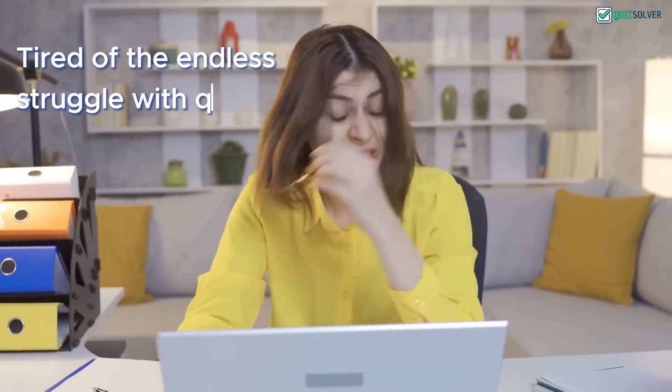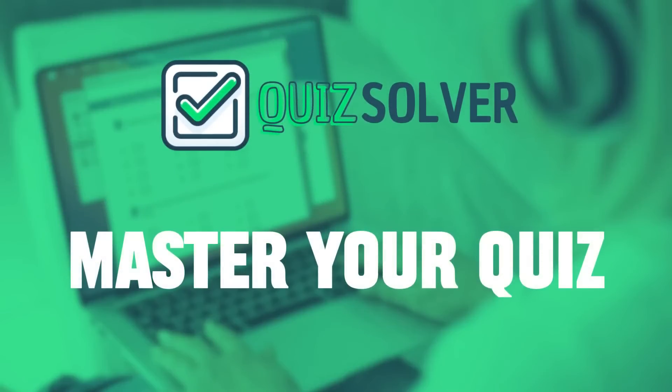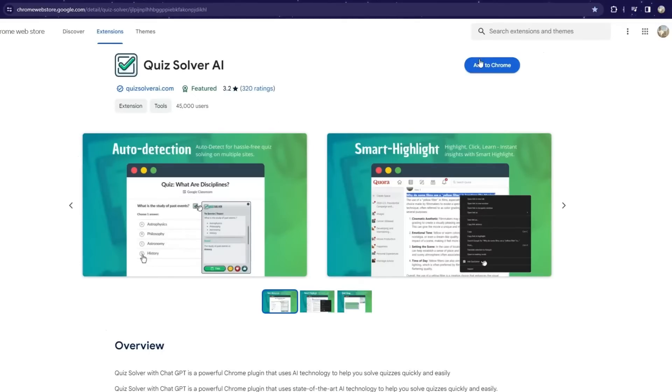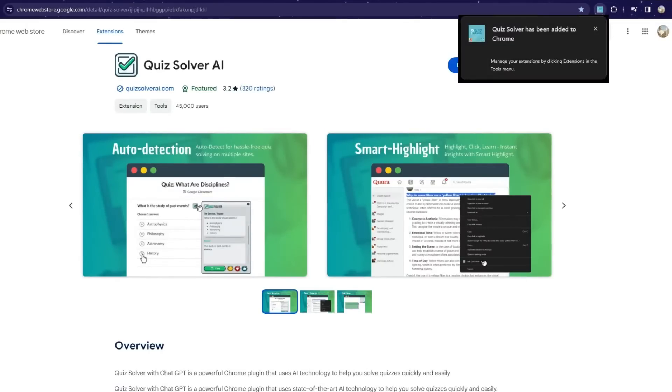Tired of the endless struggle with quizzes and complex assignments? Meet Quiz Solver, your innovative AI study partner, revolutionizing the way you tackle quizzes and homework. With just a few clicks, add Quiz Solver to your browser and transform your study experience.